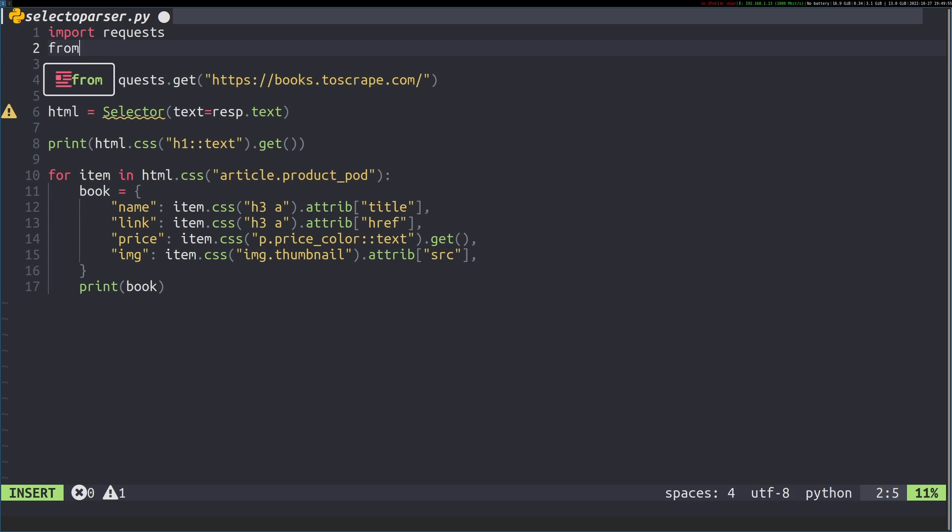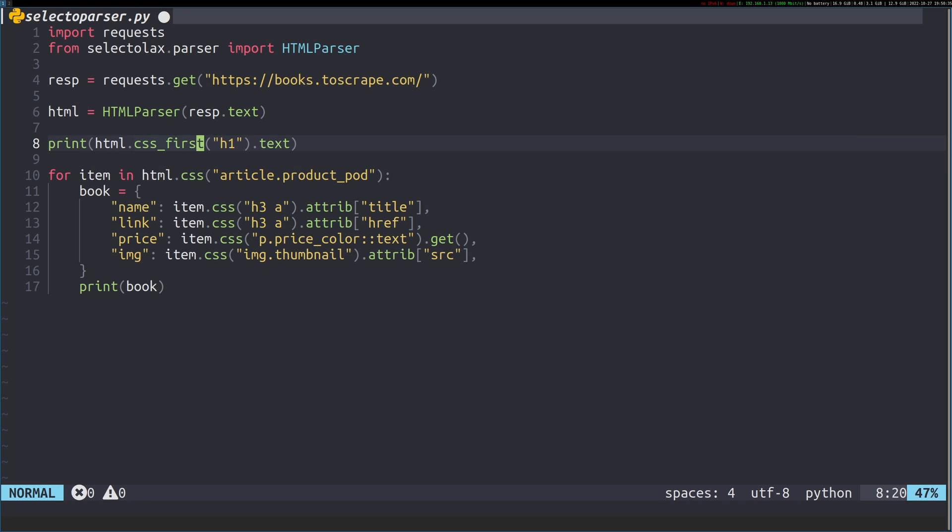I'm going to remove the previous import line and import from selectolax.parser. We're going to import the HTMLParser — this gives us access to everything we need. We need to change the initialization line to use HTMLParser, and we also don't need to pass the text separately; we just need response.text like this. The selectors are slightly different: it's pure CSS selectors, so we don't do the double colon text thing with .get — we just do .text.